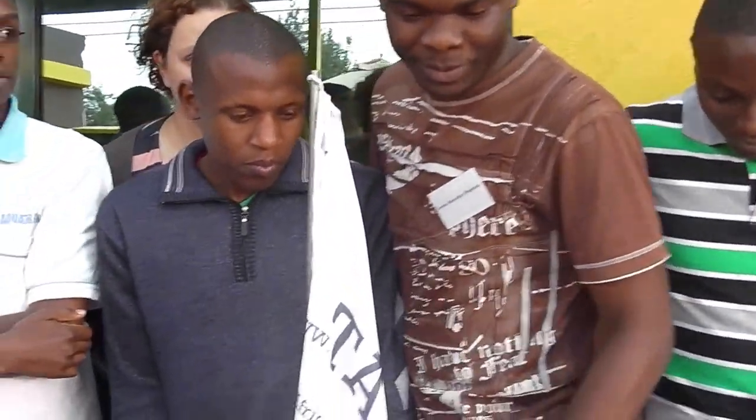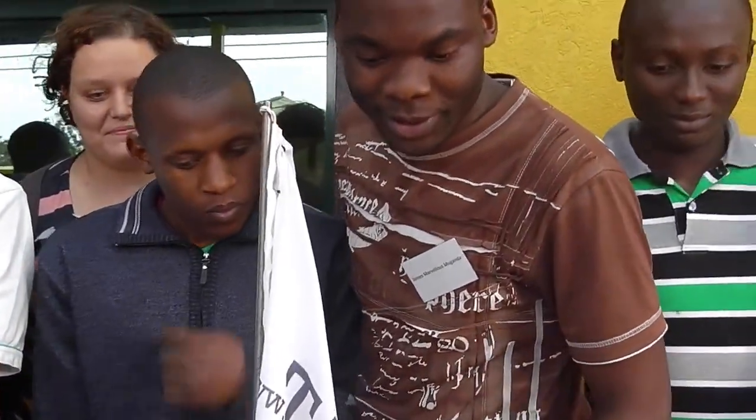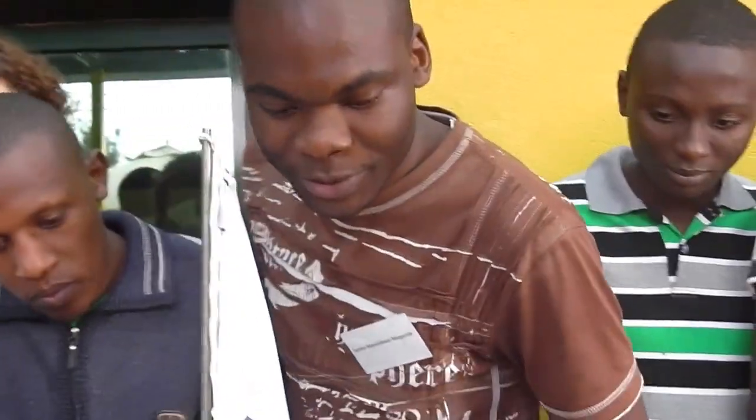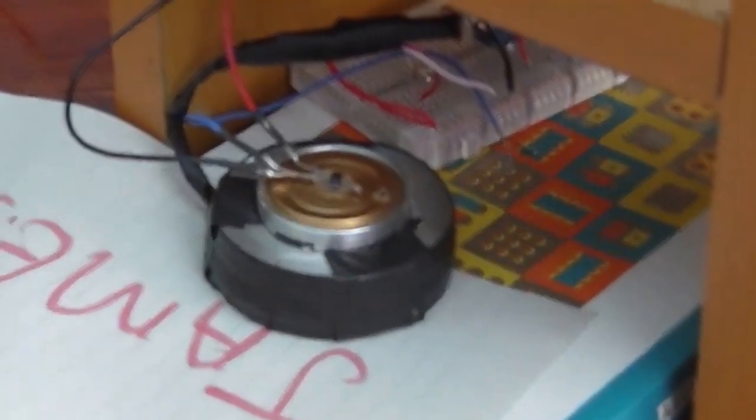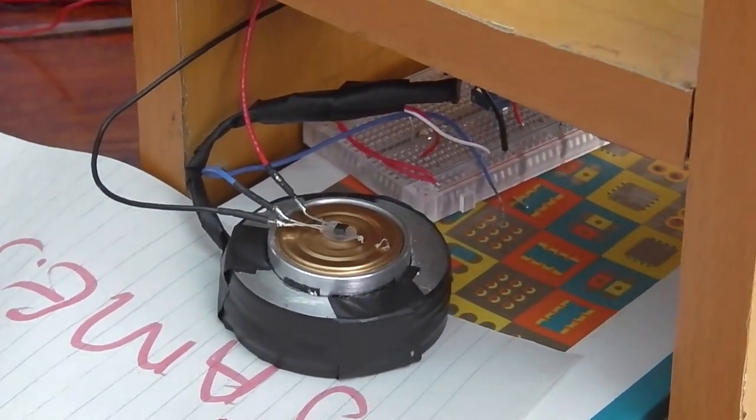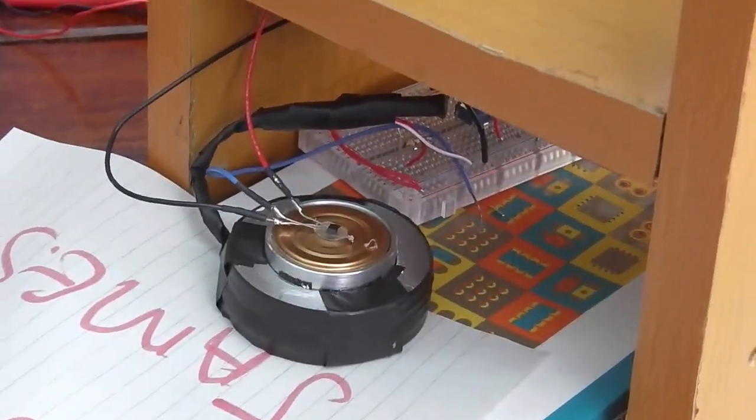I am Mukanda James from Zimbabwe, University of Zimbabwe in Harare. I have been working on the electronic barometer, which uses magnetism as a transducer. As you can see here, there is an aneroid capsule which senses the movement and also changes the magnetic field.